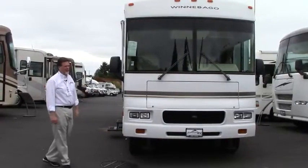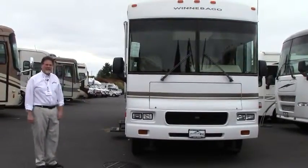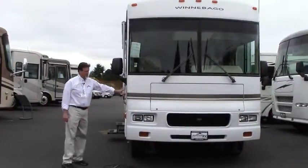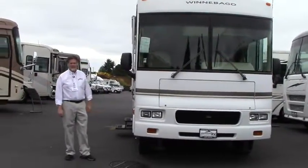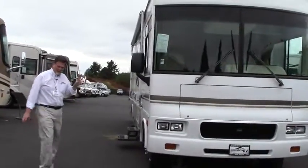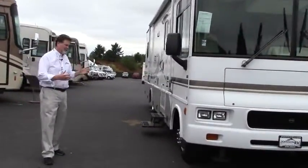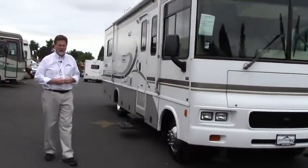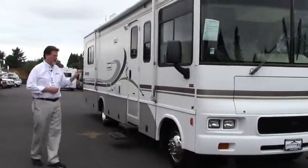This is a 2004 Winnebago Sightseer, based on the Ford chassis with the Triton V10 engine. It has about 24,000 miles. It's a 30 model, so it probably measures 31 feet — a nice, easy size to get in and out of places, including smaller parks. Very practical and well-built motorhome.